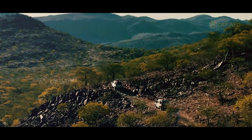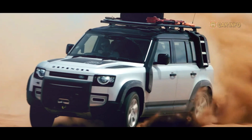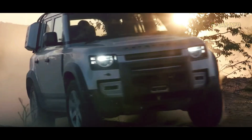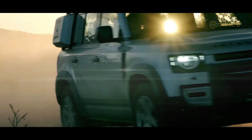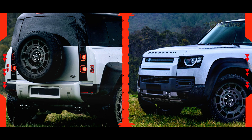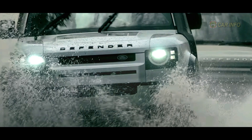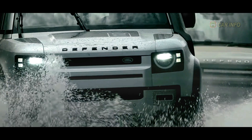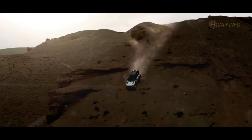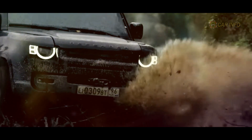That wraps up our sneak peek into the upcoming Land Rover Defender SVX. We can't wait to see this powerhouse in action. If you enjoyed this video and want more exclusive content on the latest automotive developments, hit that subscribe button, give us a thumbs up, and share this video. Until next time, happy driving!